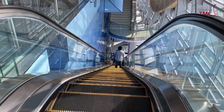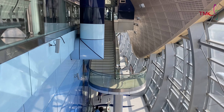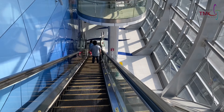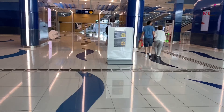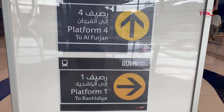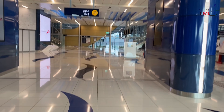We are actually exiting the red line to transfer to the Expo 2020 platform. This is the connecting station between the red and the Expo lines.